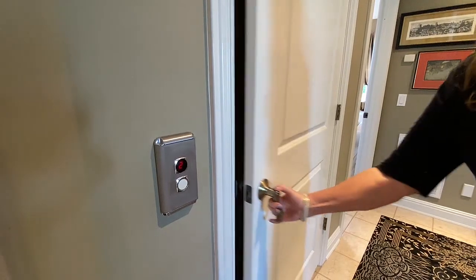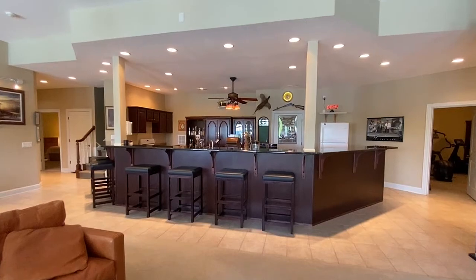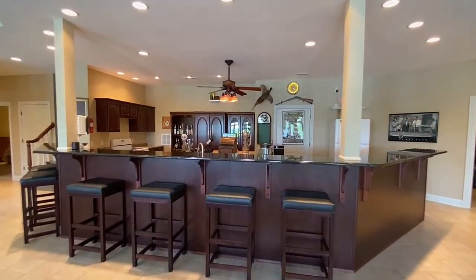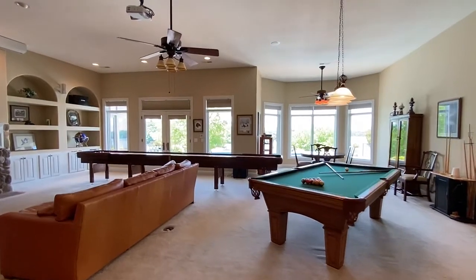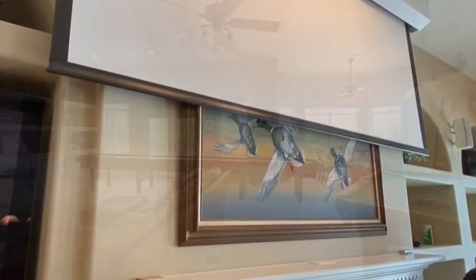Take the elevator or stairs to the lower floor, which was made for entertainment. A full bar, kitchen, and game area is ready for hours of friendly competition. We've even installed a theater screen with surround sound.